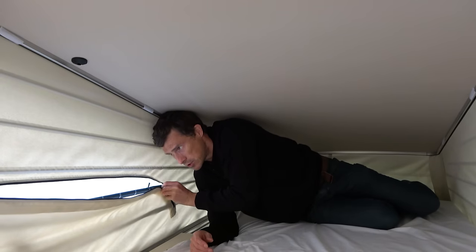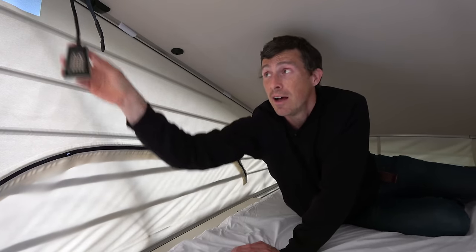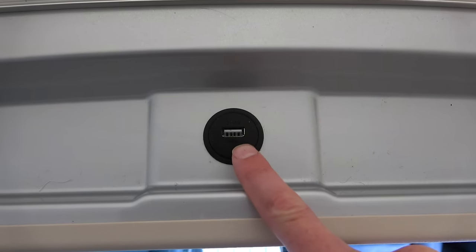You do have some windows with mosquito netting, a reading light with adjustable brightness just above, and a USB port at the front for charging your mobile devices. They've really thought of everything.